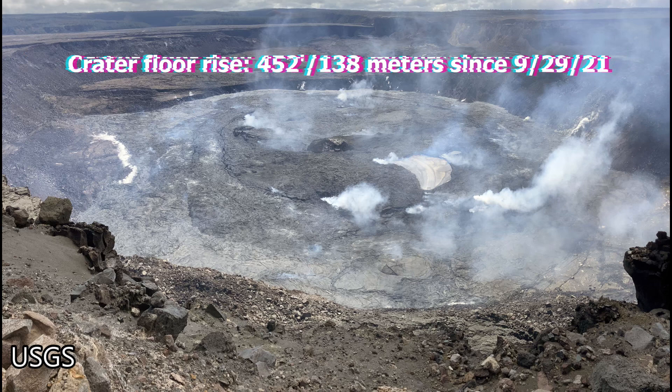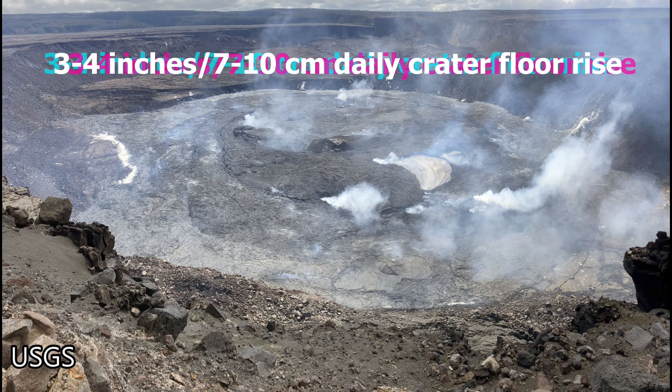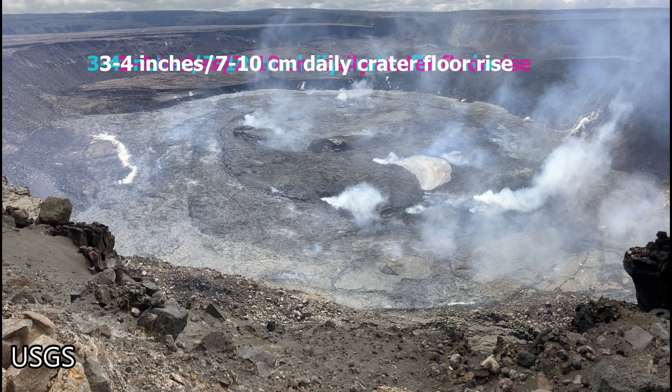So far, the crater floor has risen 452 feet, or about 138 meters, since the 29th of September 2021. Due to the diminished output of lava, the crater floor is now rising only about 4 inches per day, or about 7 to 10 centimeters per day.